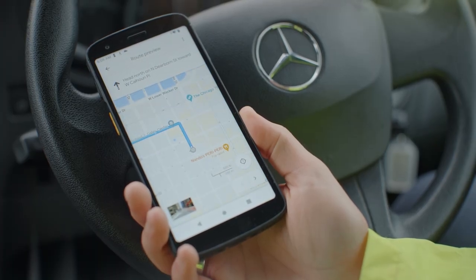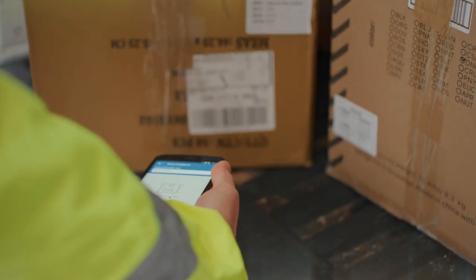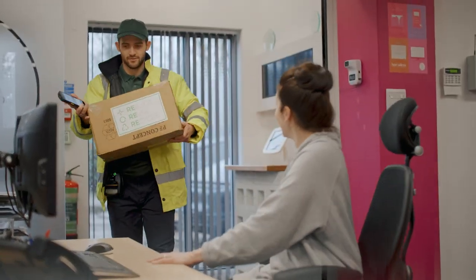Optimize your route and deliver on time. Even use the built-in tap-to-pay functionality for payment on delivery.